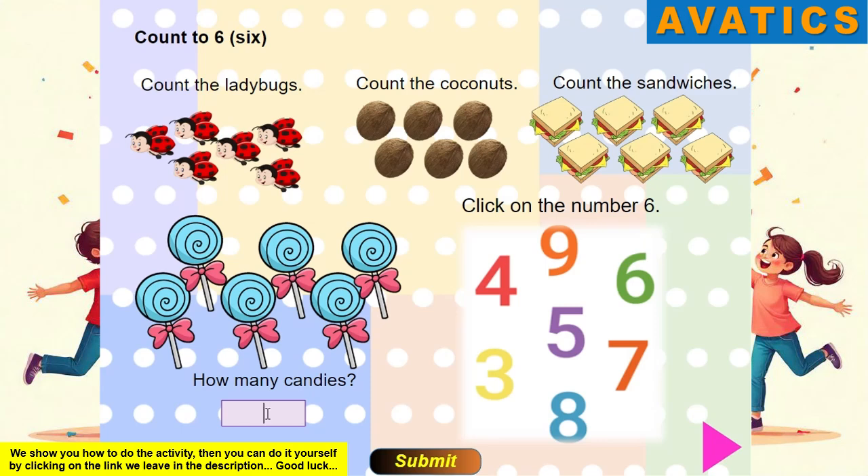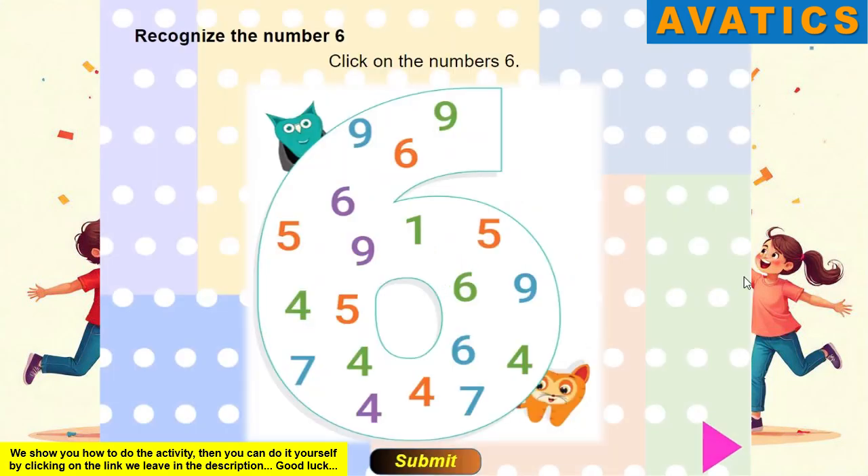Click on the number six. Recognize the number six.